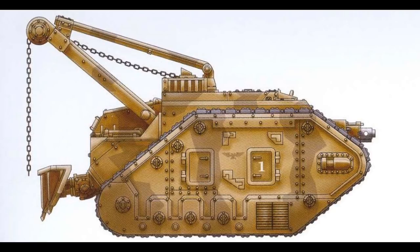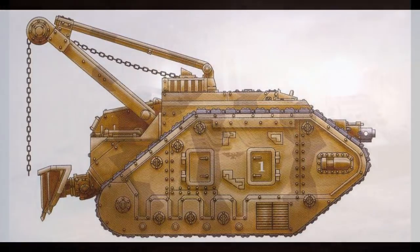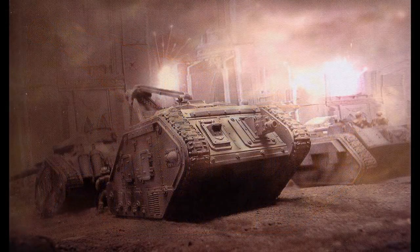Thus, the Atlas is only equipped with a hull-mounted heavy bolter for general protection. It can be upgraded with camouflage netting, extra armor plating, a hunter-killer missile launcher, smoke launchers, an improved communication system, a minesweeper, another pintle-mounted heavy stubber or storm bolter, rough terrain modifications, a searchlight, and track guards. There are nine known patterns.